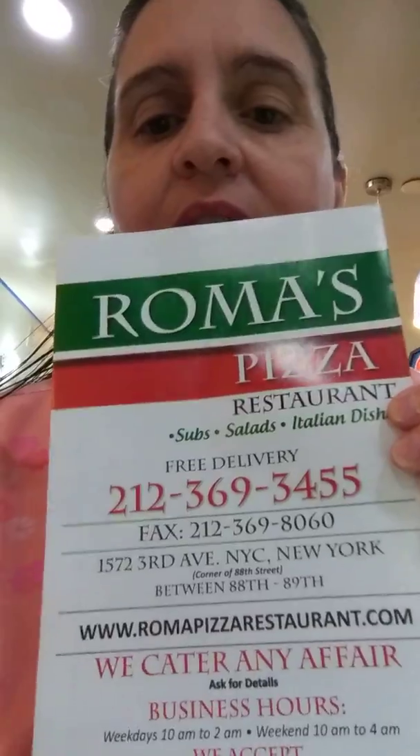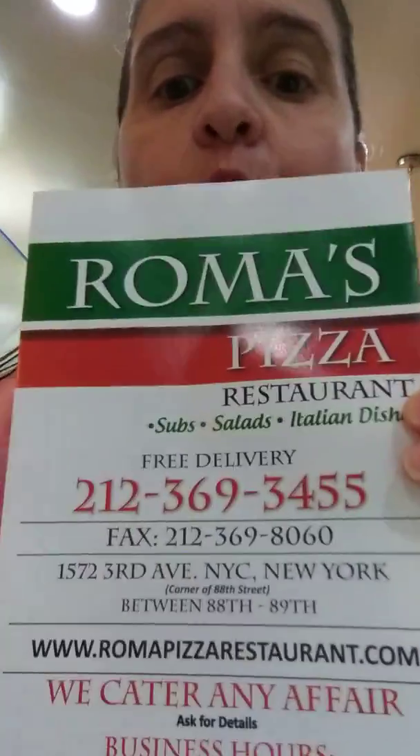They have a lot more things on the menu. Roma Pizza, guys — I am so happy with them. I have been a fan, a customer for years. They have moved from the corner where they were; now it's in the middle of the block, so they have more and more space for people.